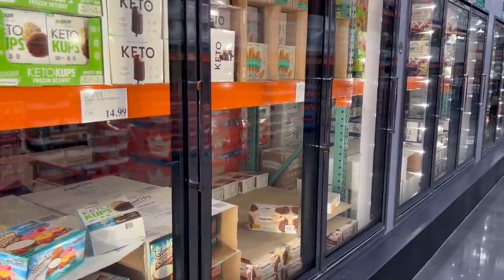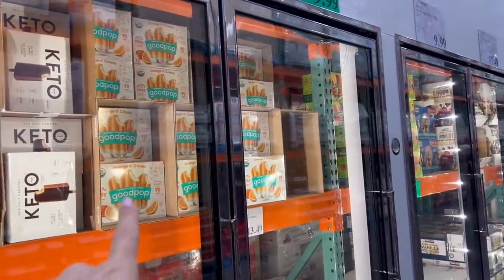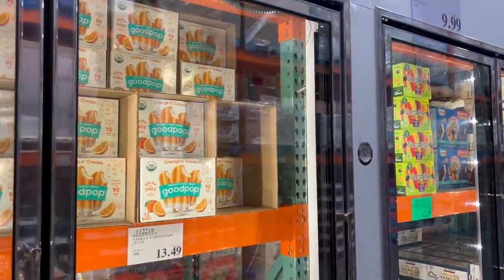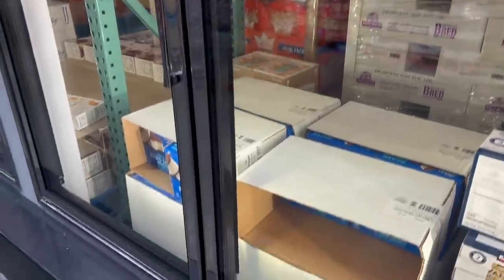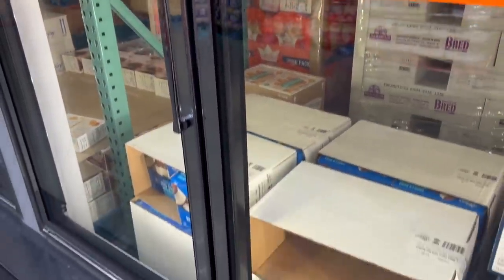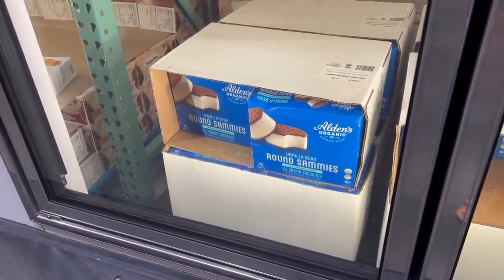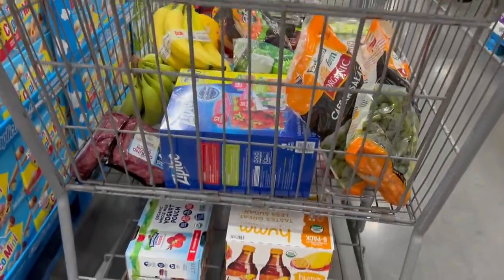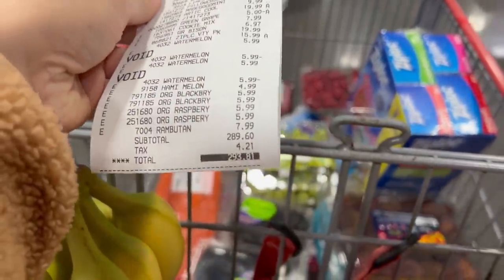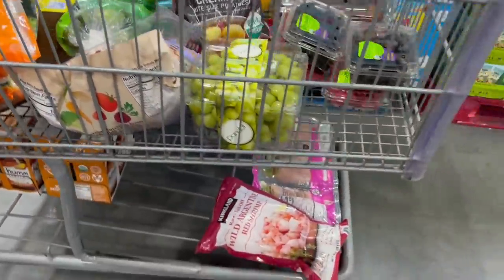My favorite section to look at, but I already have a freezer full of desserts to eat through before I get anything — my mochis, keto bars. These Good Pops — I heard some Costcos have them in the bomb pop flavor, the red white and blue. When that comes into my Costco I'll probably get those for $10. Looks like the Alden Organics round sammies for $13 are running low and won't be restocked — if you like these, race to Costco because they're about 50% more expensive at Whole Foods. Click the like button if you enjoyed this video and want more like it — see you next time!